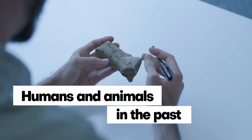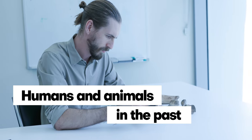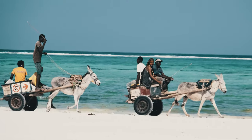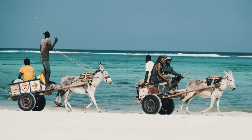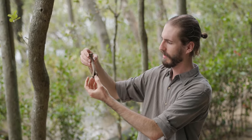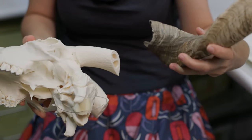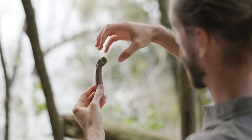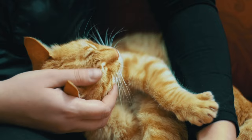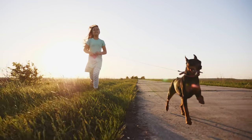Zooarchaeology helps us to reconstruct how humans and their societies have been changed by animals, and how these animals have changed in turn. With innovative science and the spirit of collaboration, zooarchaeologists are piecing together the story of how the earliest humans took their first steps towards the kinds of close bonds that people grow and share with animals all over the world every day.